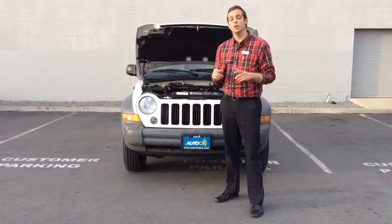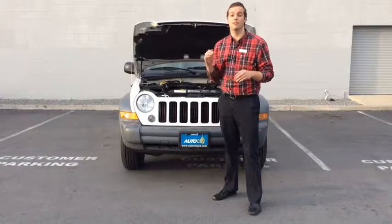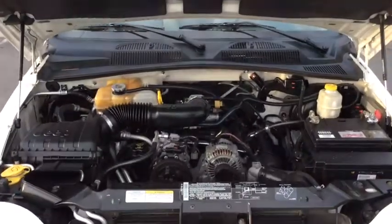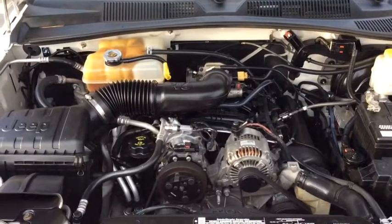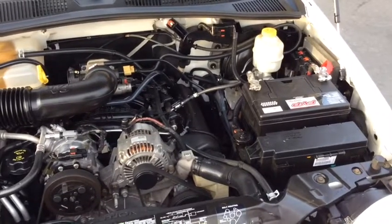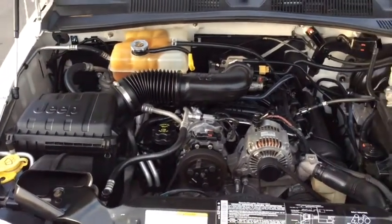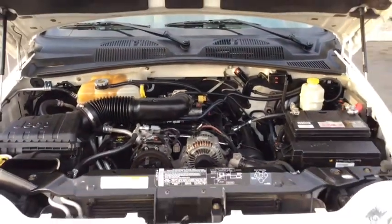Now we're going to take a look under the hood to show you what a one owner Southern California vehicle with only 57,000 miles looks like. As you can see this Liberty comes equipped with a 3.7 liter V6 that is in flawless condition. Just check out this engine compartment — not a speck of rust on the whole thing. This engine has only 57,000 original miles on it. With that six speed manual transmission you can really take control of the road with this thing.